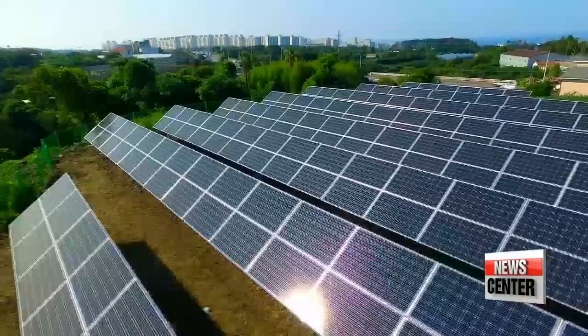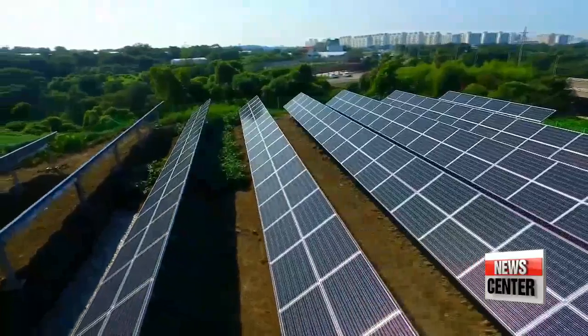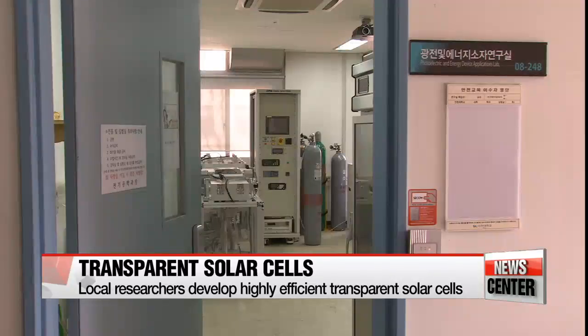When people think of solar panels, what might come to mind is a dark, inflexible object installed on a roof. But the solar panels of today are more transparent with more applications than ever.